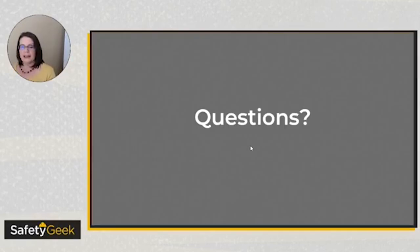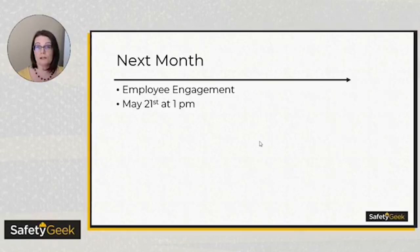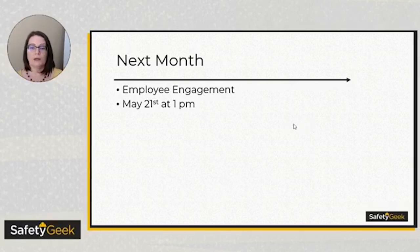That's all I had for you guys this month! If you have any questions, pop them in the comments — I'll be around and will definitely answer them. Next month's session is planned for May 21st at 1 p.m. and the topic is going to be employee engagement. If you have an idea for another topic, message me and I'll put it in the queue if it's something I can train on. I like doing these webinars every month in the group to give you guys a different benefit. You can download the slides — there's a link in the description. Have an amazing day and I hope this helps! Bye!